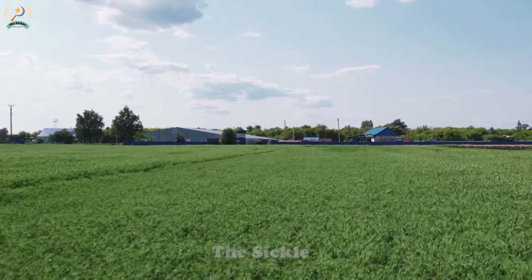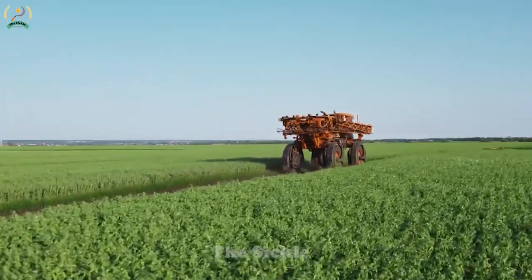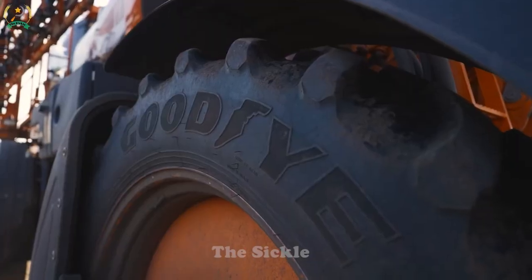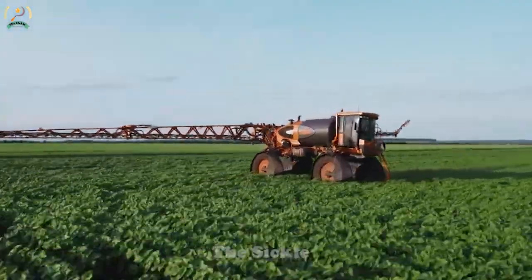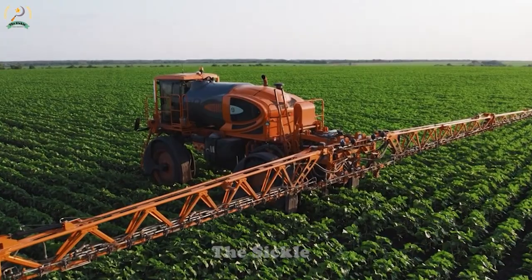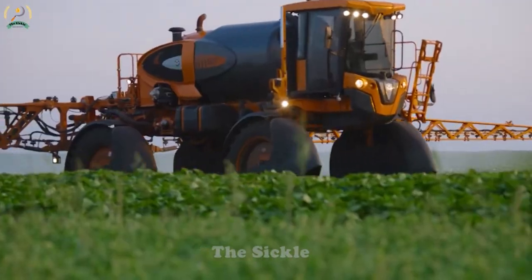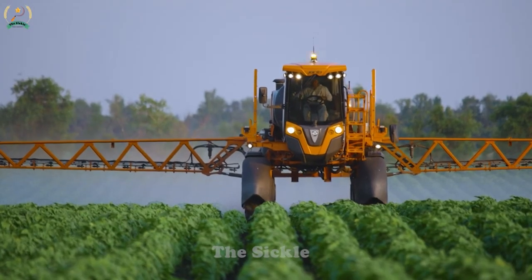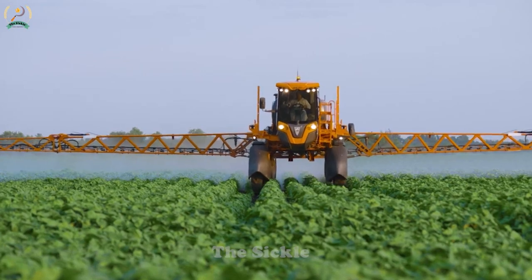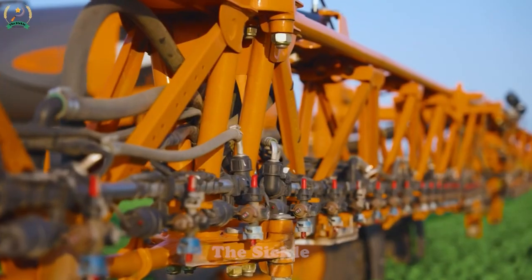The Jacto Uniport 4530 is a versatile and efficient agricultural machine designed for spraying and fertilizing crops. With its sturdy construction and powerful engine, it can travel on many terrains with ease at speeds higher than 55 km per hour. Equipped with advanced technology, GPS guidance, and precise control systems, it ensures precise and uniform application of pesticides and fertilizers. The Uniport 4530 offers a 36-meter working width, allowing for effective coverage in large fields. Its user-friendly interface and intuitive controls provide precise control and optimized nutrient allocation to improve crop yields. Do you want to experiment with this impressive wide sprayer?